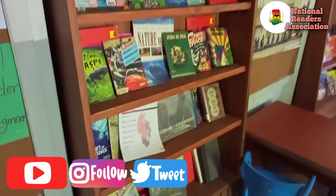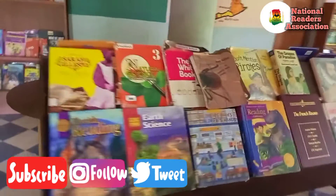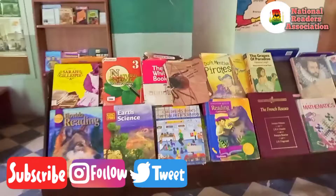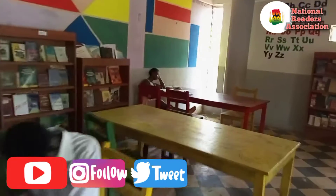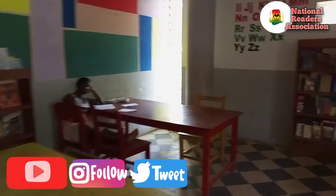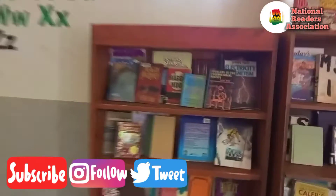We're now entering the juvenile section of the library. Let's see how the place looks now. Compared to last time, you realize that this place is neat — there's no scattered rubbish so far. We can see some patrons seated right in the library utilizing it. These are some of the books we brought them, neatly arranged on the shelves.